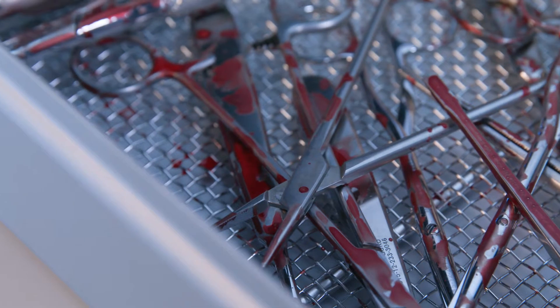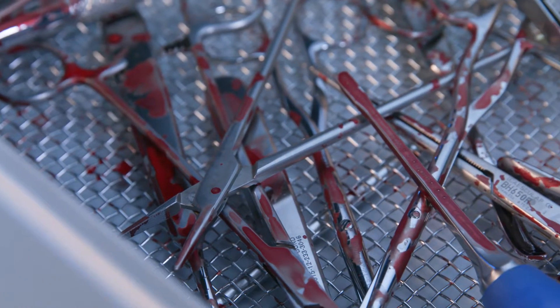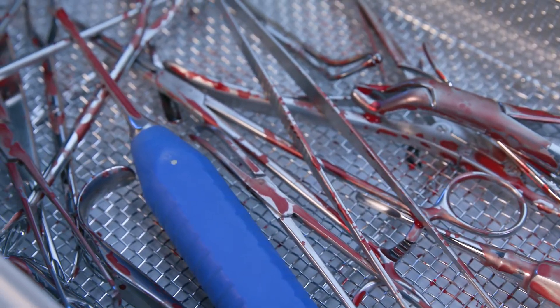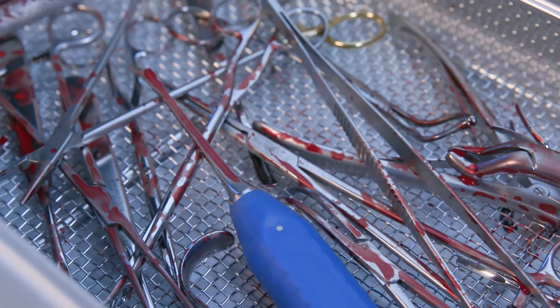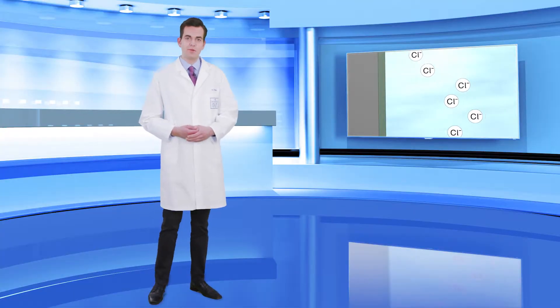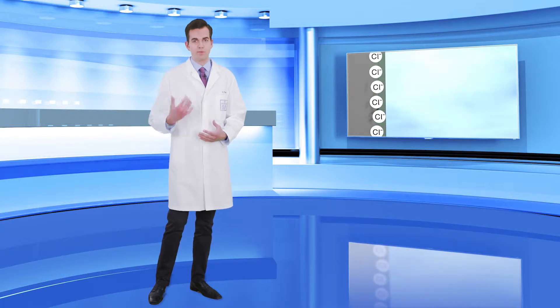If surgical instruments are placed in disposal containers and not immediately reprocessed after use in the operating theatre, contaminants can dry on for a long time. This can make subsequent cleaning more difficult as well as causing pitting corrosion. This graph shows the development of corrosion due to a chloride-containing solution, such as blood or physiological saline solution.